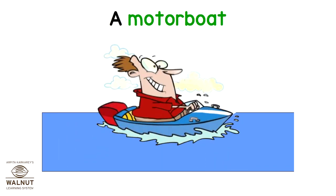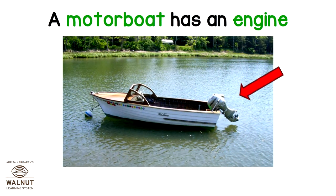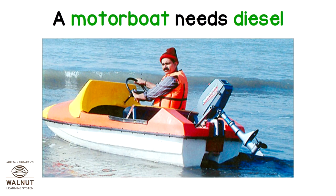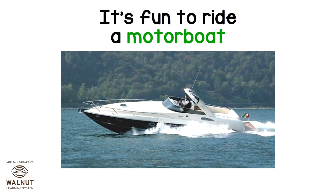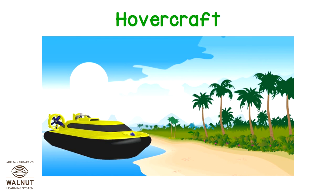A motorboat. A motorboat has an engine. A motorboat needs diesel. A motorboat can go fast. It's fun to ride a motorboat.